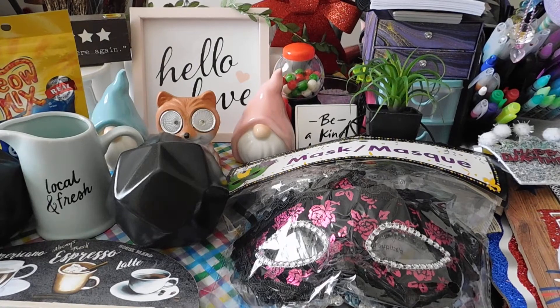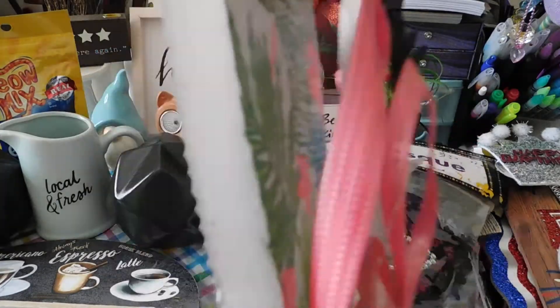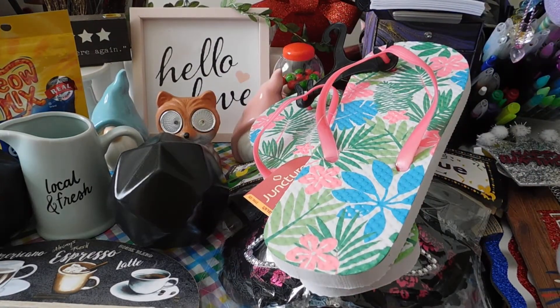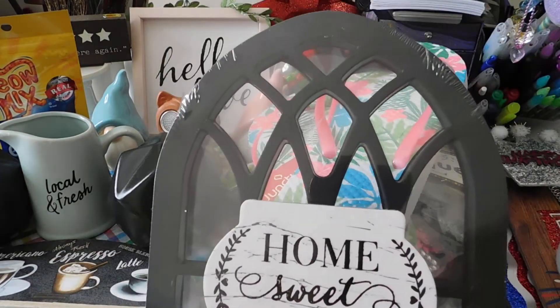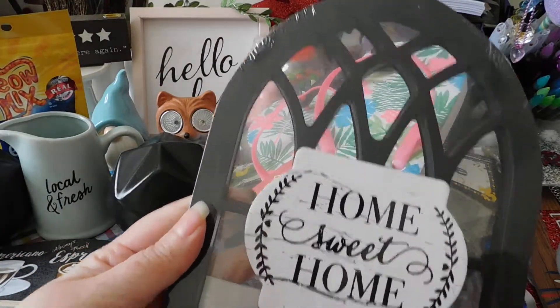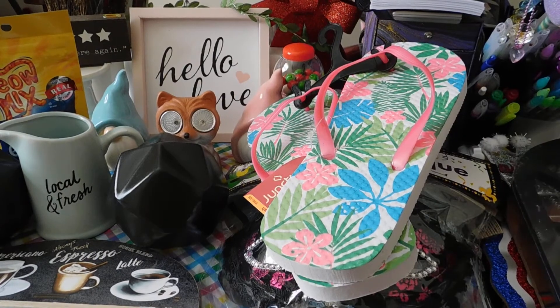I got these cute little summertime flip-flops. I like the pink — there's like a hot pink in there, it's pretty. I picked up one of those. And the last thing on my list, I got this cute little Home Sweet Home decor. I really thought that was cute, and I'm starting to decorate my room in black and pink, so this will go great in the craft room.